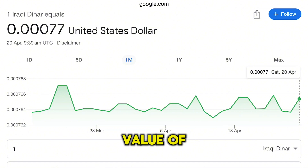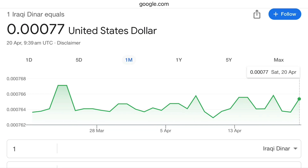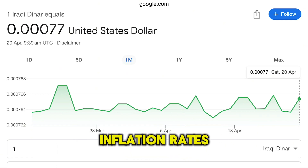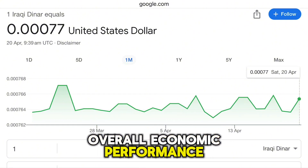To truly raise the value of the Iraqi dinar, the country would need to address underlying economic factors. The exchange rate of a currency is determined by a multitude of factors, including economic stability, inflation rates, foreign exchange reserves, balance of payments, and overall economic performance.